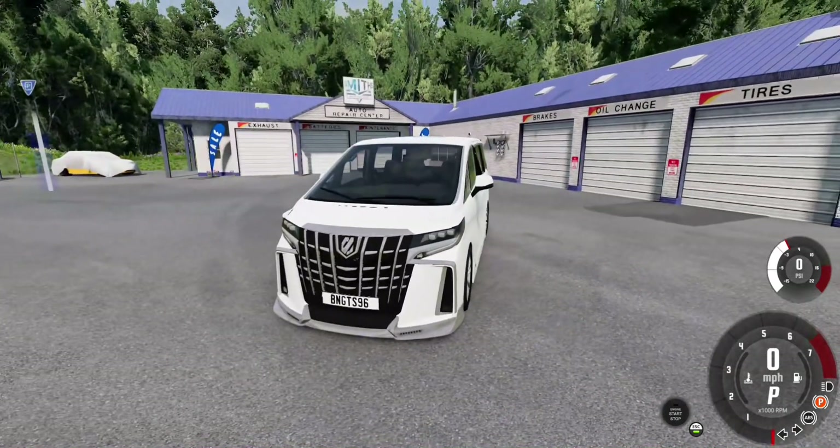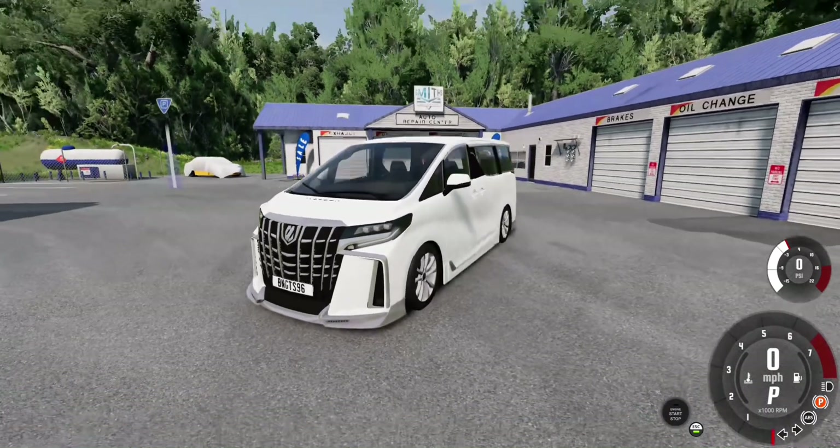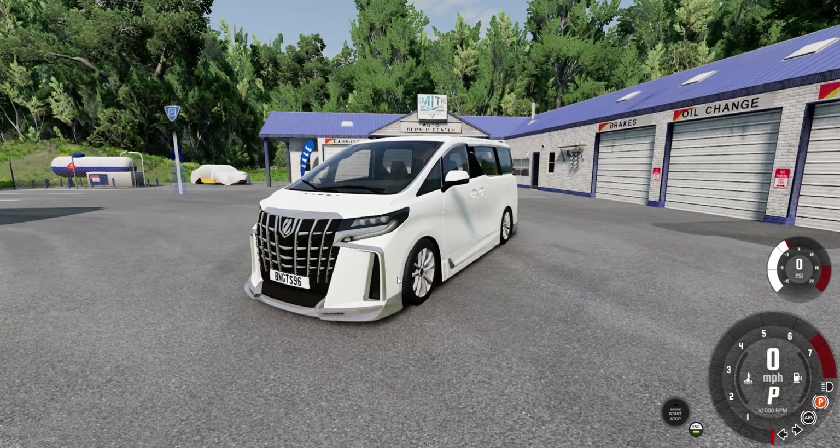Let's move on to the performance and appeal. Why do people favor the Toyota Alphard? It excels as both a city and highway vehicle, offering luxurious comfort and stability on smooth roads and straightaways.